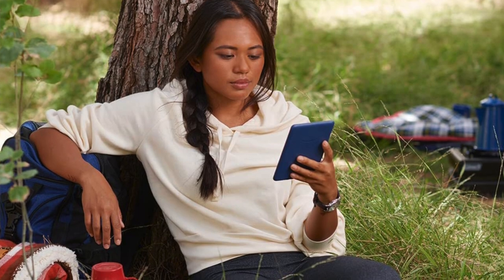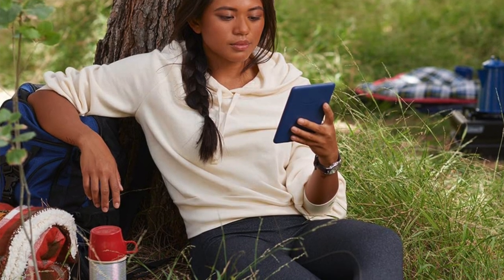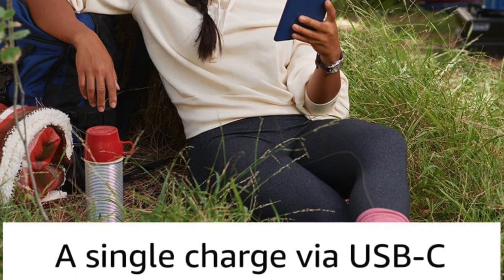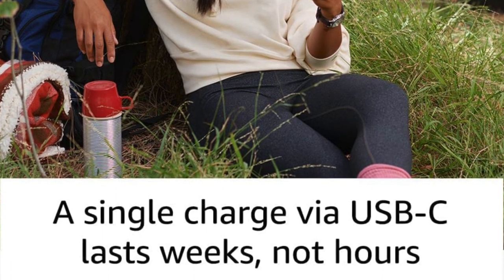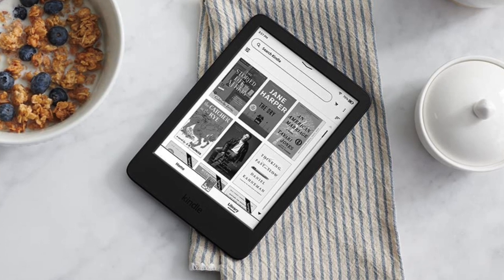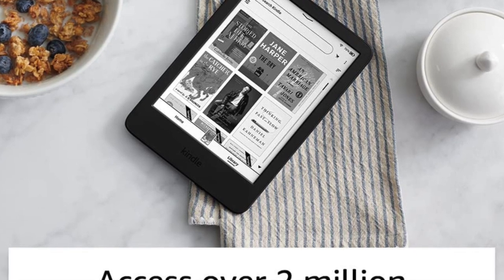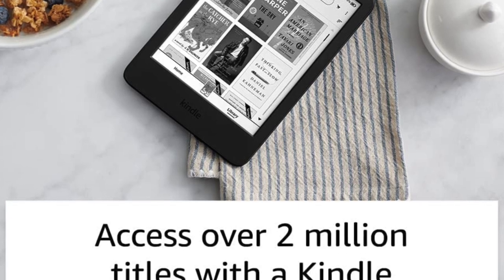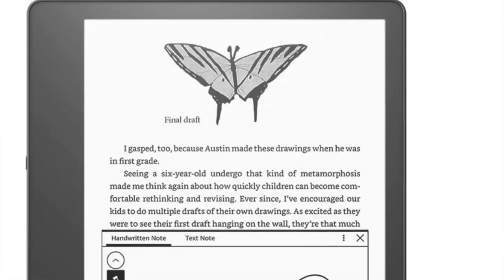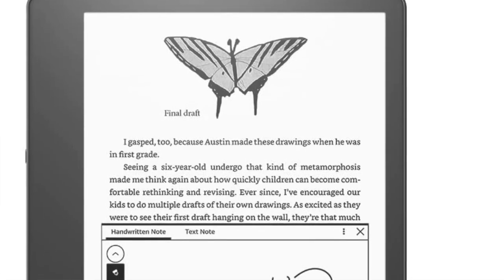But if you plan on staying dry and you read at night and like it dim, there's no reason not to consider this one. It's very up there as far as the technology goes. Pros: it's the cheapest Kindle with a great design and backlight. Cons: it's not waterproof, but personally that doesn't apply to me since I don't read near water.